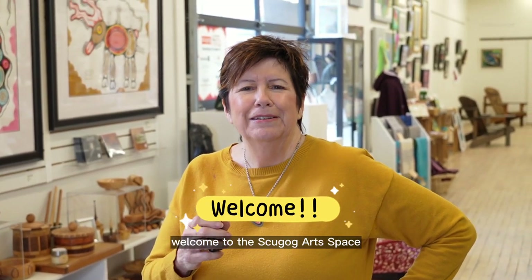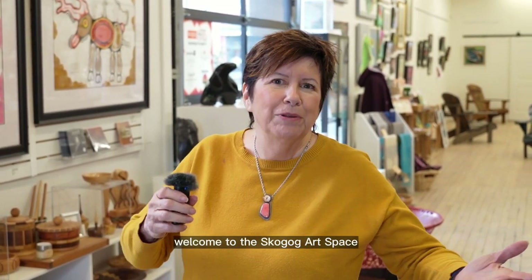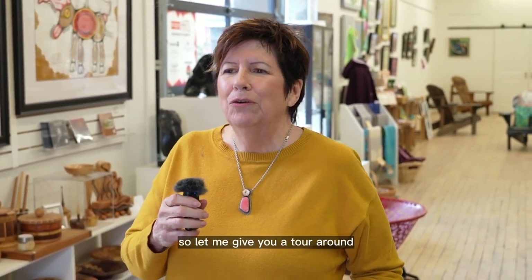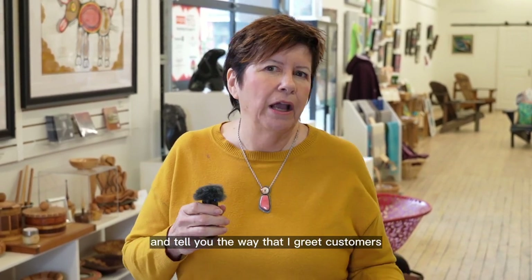Welcome to the Skugog Art Space — that's what I often say to people when they come in. So let me give you a tour around and tell you the way that I greet customers.